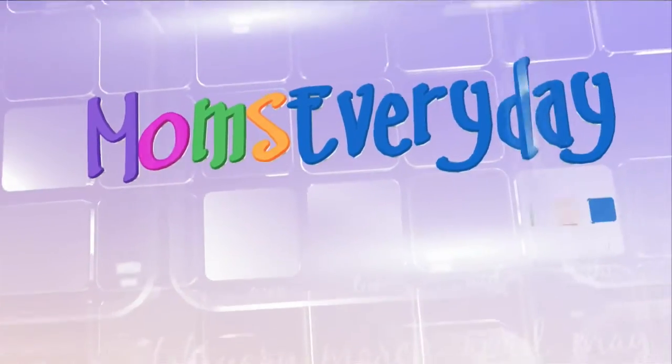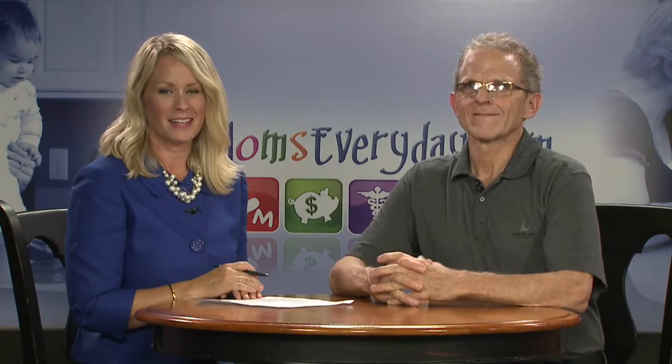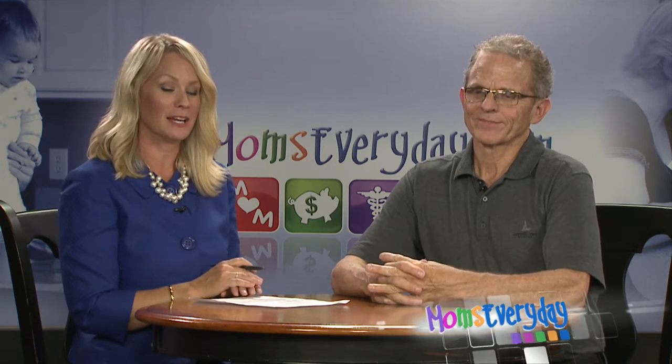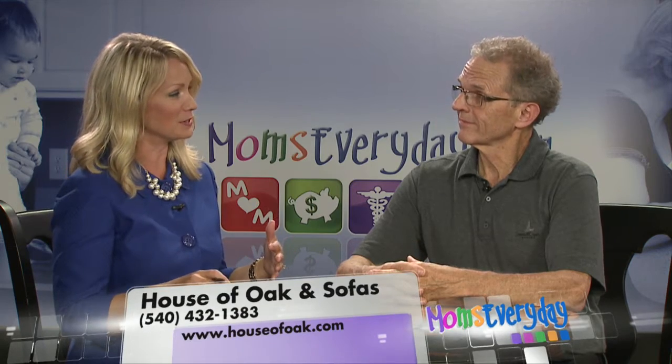Helping make your life easier, Moms Every Day. Hi there, I'm Amy Taylor, and Merle Wenger is back with us today from House of Oak and Sofas here in Harrisonburg. You've been having some fun lately decorating a home in McGaheysville — tell me about that.